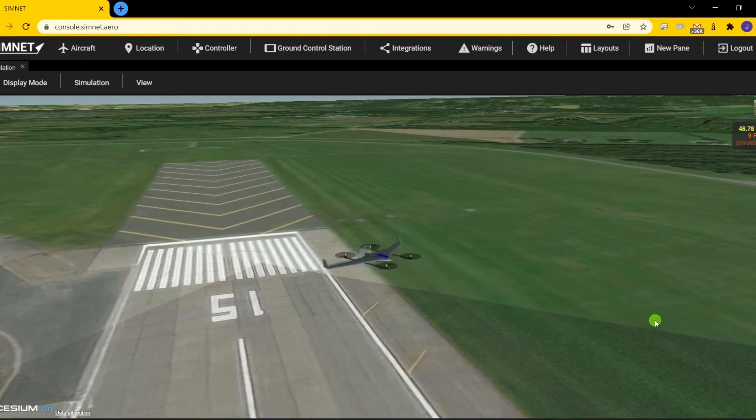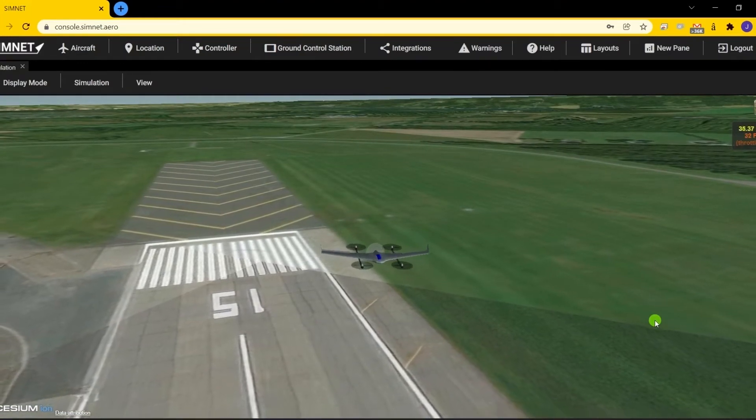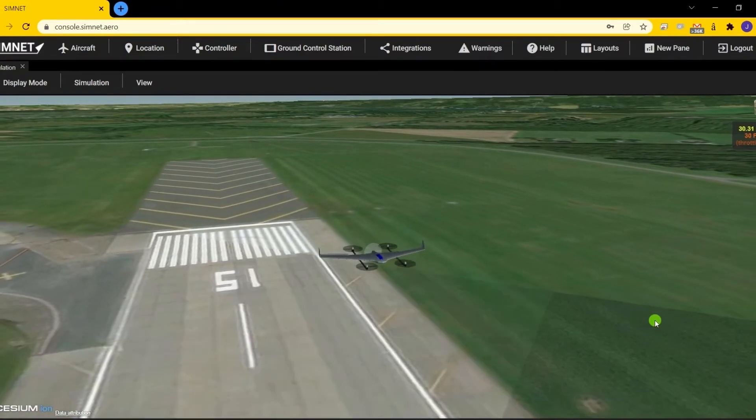It also provides turnkey simulation of popular flight control systems such as PX-4 and ArduPilot.